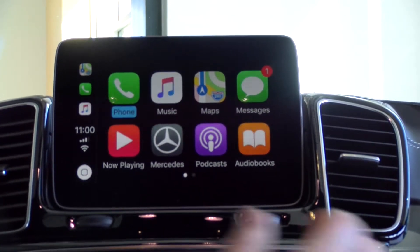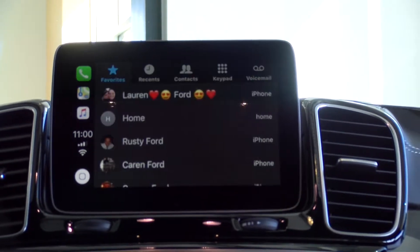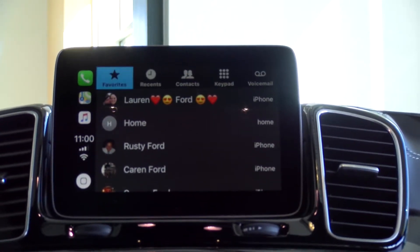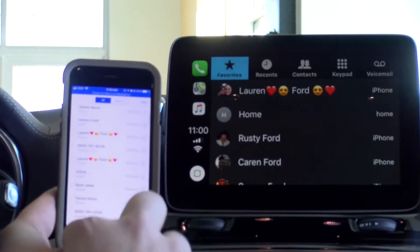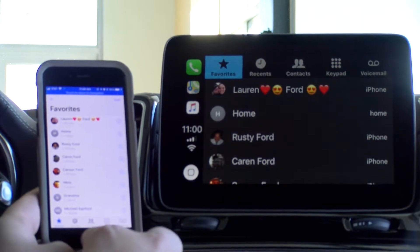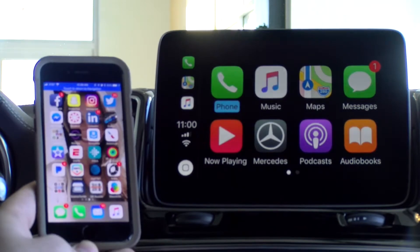Siri is now incorporated into your car by holding and clicking down the voice button on the steering wheel. Your screen is mirroring your phone, so if I were to pull up my phone next to it, it would look exactly like what I have showing on my phone right now. It's very easy to learn how to use, and if you know how to use your phone, this will come very naturally to you.